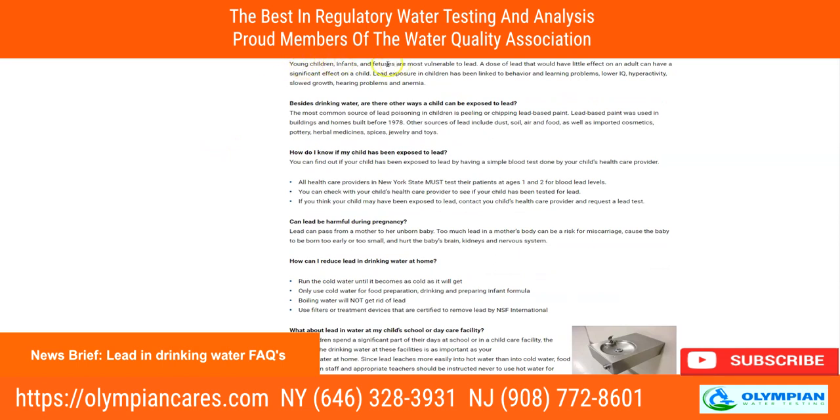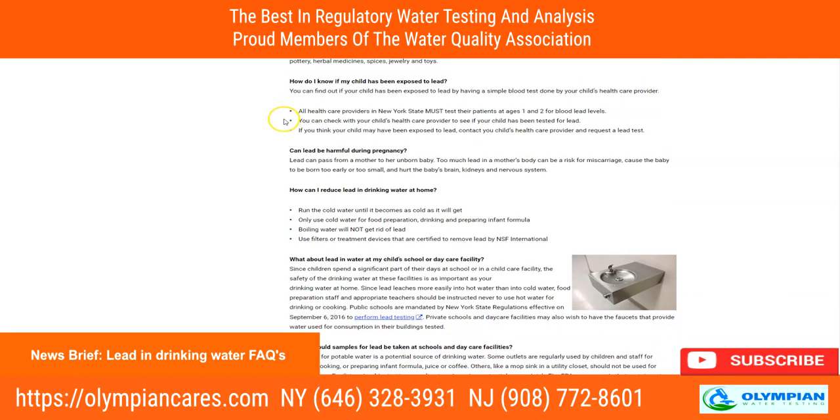Who is at risk? Young children, infants, and fetuses are most vulnerable to lead. That being said, it is still harmful to adults and teenagers. A dose of lead that has little effect on an adult can have a significant effect on a child. Lead exposure in children has been linked to behavior and learning problems, lower IQ, hyperactivity, slow growth, hearing problems, and anemia.